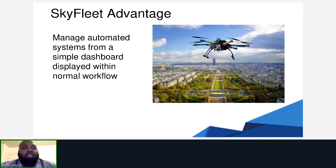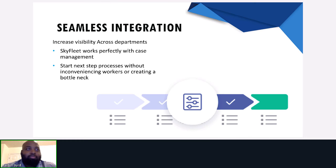The SkyFleet advantage allows you to manage automated systems from a simple dashboard within your already normal workflow. With seamless integration into the PEGA case management platform, case progression is smoother than ever. When the case lifecycle hits a drone automation step, the drone is dispatched automatically, allowing workers to continue to concentrate on critical tasks. Since drone dispatch is a step within the lifecycle, anyone across the department can see what step a case is in, allowing for transparency within the department, which increases efficiency.